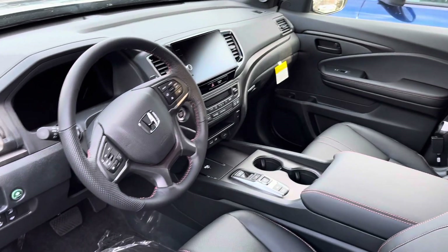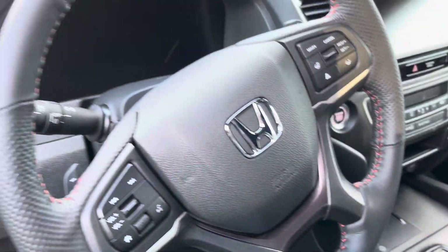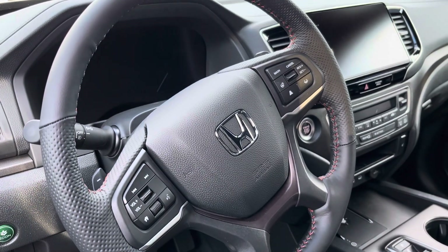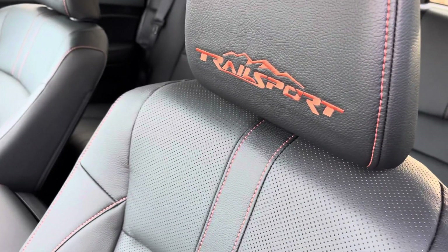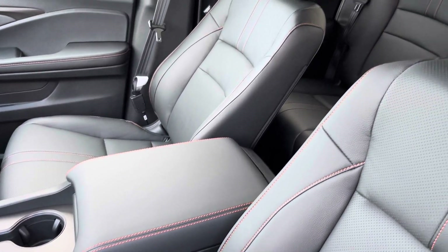It has navigation, leather heated seats, power seat, wireless charger, and all safety features such as lane departure warning, forward collision warning, and braking assist are all standard on Honda. It has nice orange stitches on the side of the seat — that's what distinguishes the Trailsport.